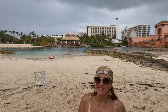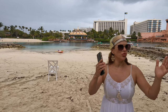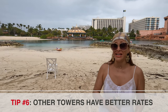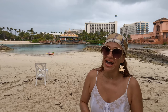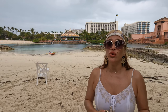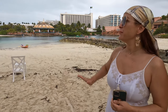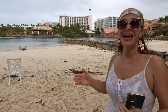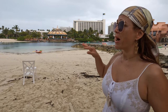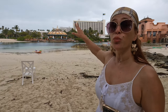Staying at the Atlantis is not cheap — some towers start from $350 a night, going up to $400, $500, or even over $1,000 per night, plus a $150 resort fee per night. To save money, you can book the Coral Towers, located right behind me — the rates are a little cheaper than the Royal Towers, the Cove Towers, and the Reef Towers, starting from about $240 US dollars per night.